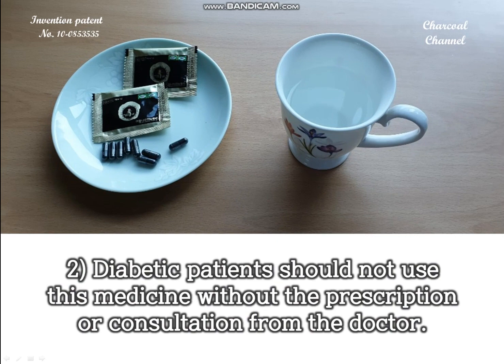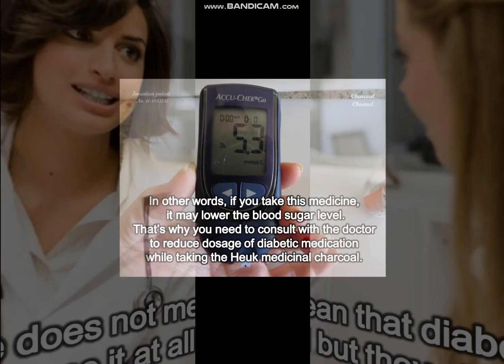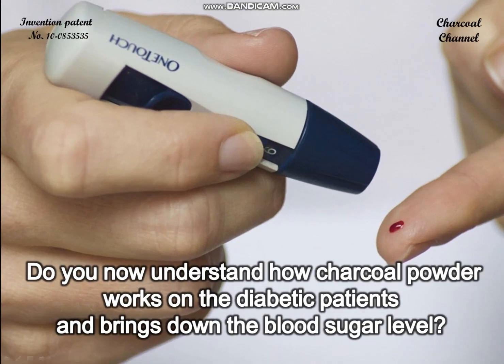In the human body detoxifier insert, the following precaution is written for diabetic patients: diabetic patients should not use this medicine without a prescription or consultation from a doctor. This phrase does not mean that diabetic patients should not use it at all, but that they should use it after consulting with a doctor. In other words, taking this medicine may lower the blood sugar level, so you need to consult with a doctor to reduce the doses of diabetic medication while taking medicinal charcoal.